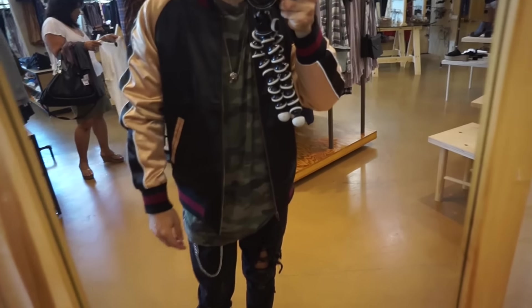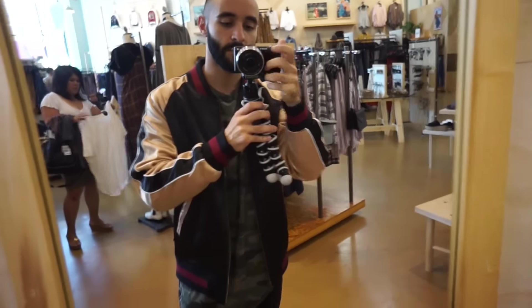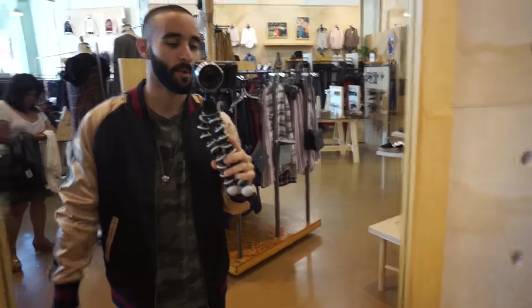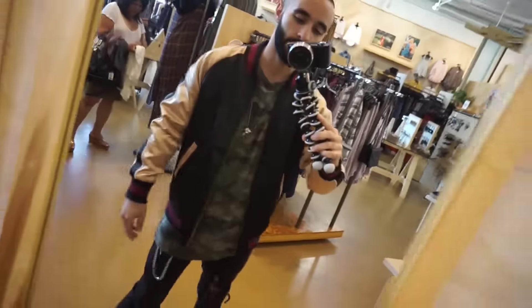There's a hundred and forty-nine dollars, which is a little bit expensive for a polyester jacket, but it still looks pretty cool.